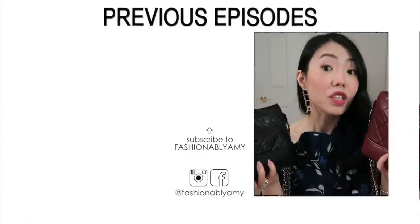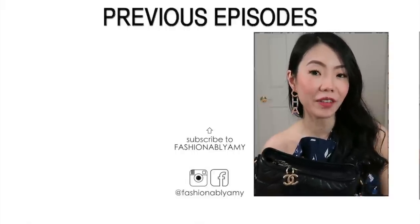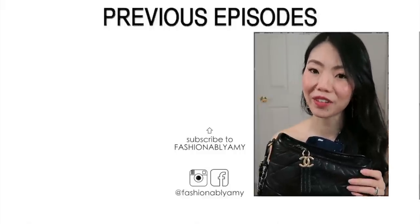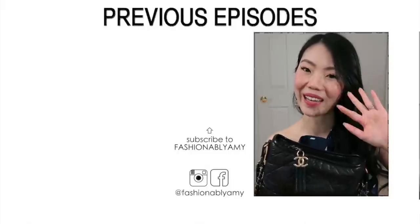Has this changed your mind about the Gabrielle bag? Which size do you own or which size are you after? Don't forget to hit the like button below and subscribe to this channel if you haven't already — I would love to have you back. Turn on notifications to all, especially because YouTube does not notify you of all videos unless you do so. Thank you so much for watching and I'll talk to you guys very soon. Bye!